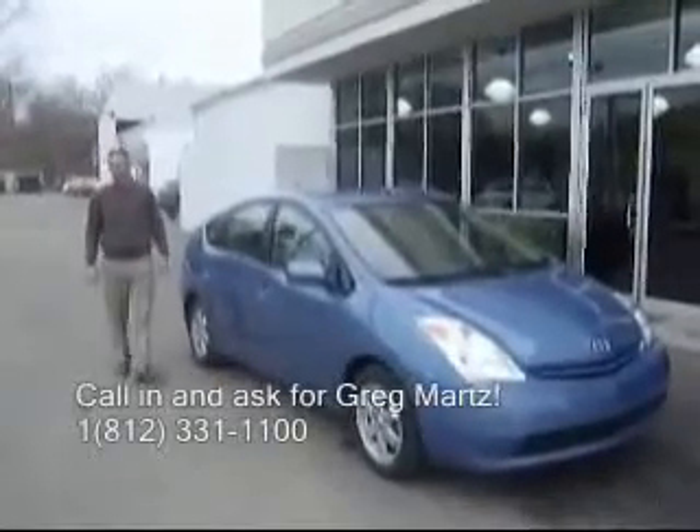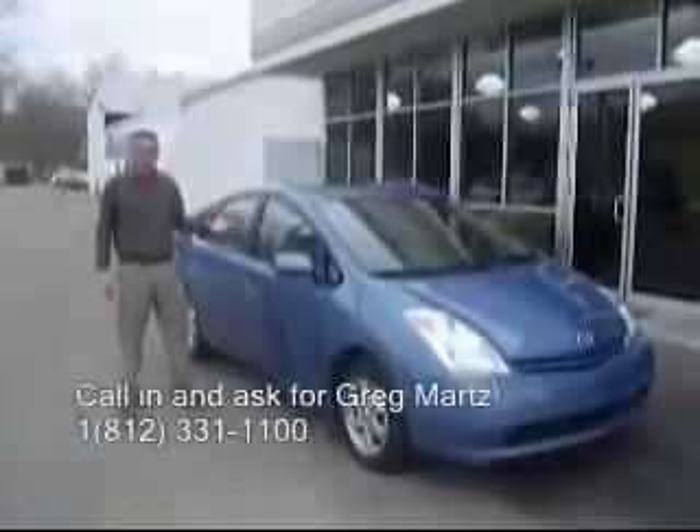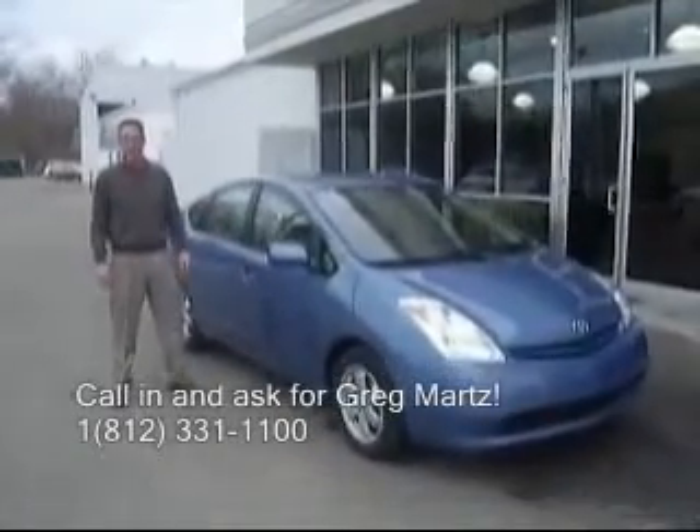Welcome to Royal South Toyota Scion. My name is Greg Martz and for the next couple of minutes, I want to show you this wonderful pre-owned 2005 Toyota Prius.